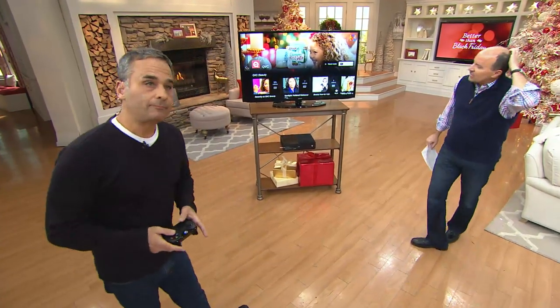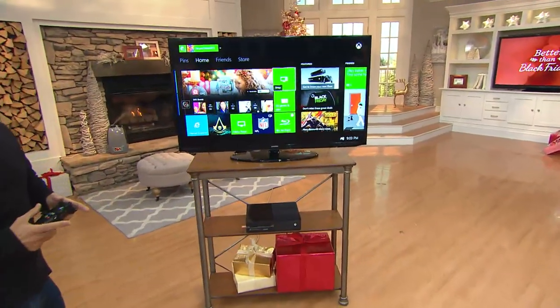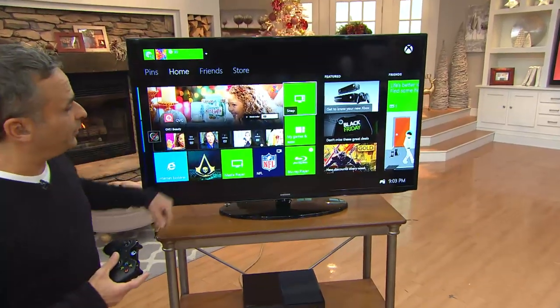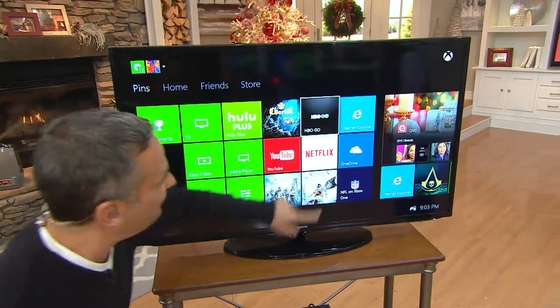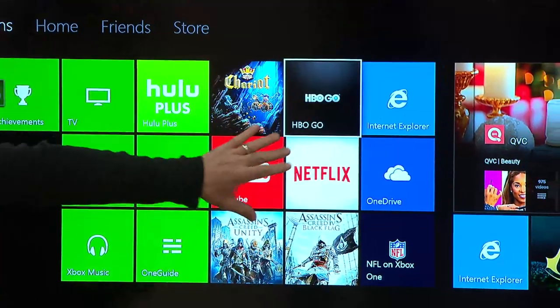People think of the Xbox as just gaming, but it's so much more. There's a lot going on here. We showed you those cool games at the very beginning, but check out this interface. It looks a lot like a computer, right? Because it was built by Microsoft. If you've got a Hulu Plus account, if you've got a Netflix account, if you've got HBO — now you have HBO Go — so you can stream all that material.